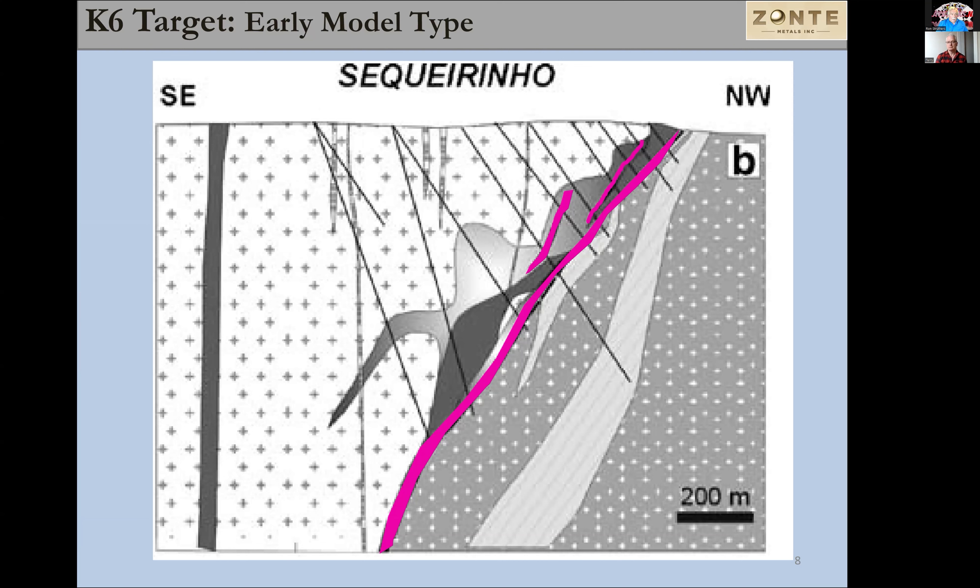K6 is looking pretty good. There are a lot of other targets, many of them looking bigger with perhaps better soil anomalies. We're going to focus on K6 right now, but we are probably going to start looking seriously at the target just south of K6, which we call the K6 South slash K7 target. That target is kind of intriguing as well because we see similarities in the rocks on surface through both K6 and the target to the south.